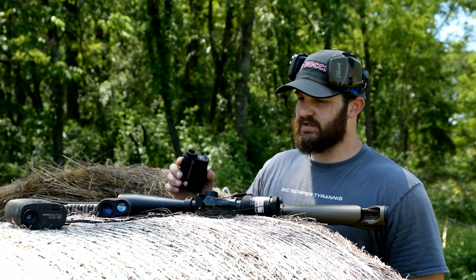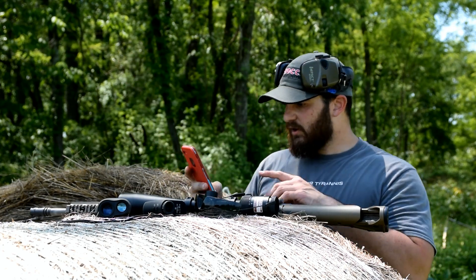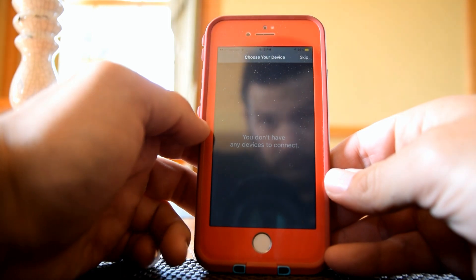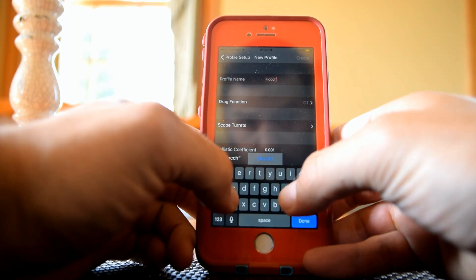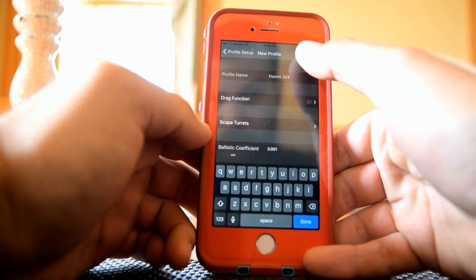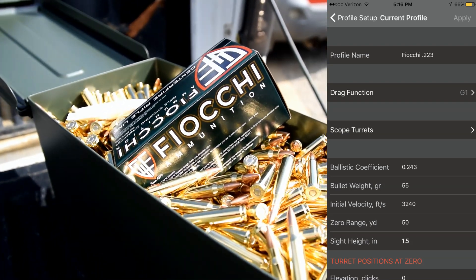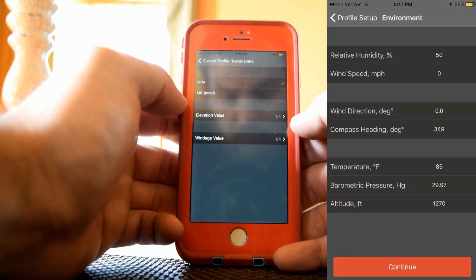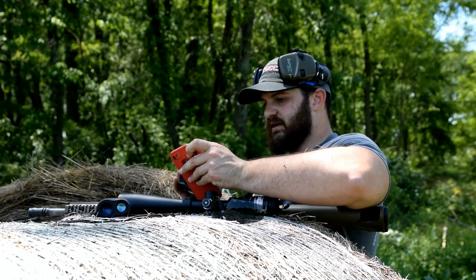There's an app you can download that pairs with this optic. You select your caliber — I've already set this up and we're shooting .223 Remington today with Fiocchi ammunition, which they were nice enough to send us for this video. I've got all the elemental data entered. Once we get to that screen, we go ahead and take the laser rangefinder and laze the target.